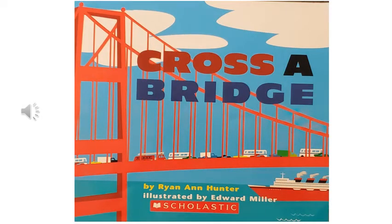Hi, it's Miss Julie. I'm going to read you a book called Cross a Bridge by Ryan Ann Hunter, illustrated by Edward Miller.